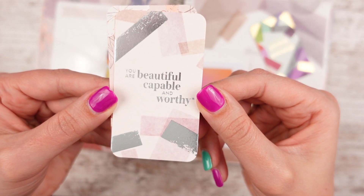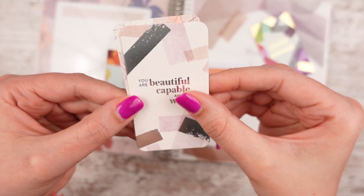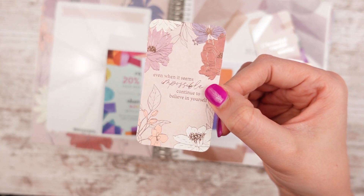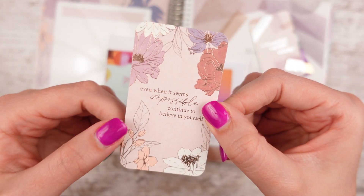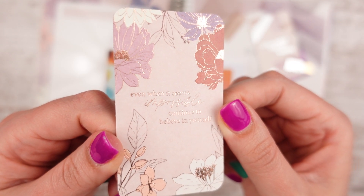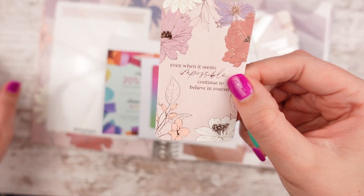This one's foiled with silver foiling — it says 'You are beautiful, capable, and worthy.' Yes, please! And then this one, it's the blooms and it's foiled. I could have upgraded to foiling in my cover but it was like another $10, so I didn't. This one says 'Even when it seems impossible, continue to believe in yourself.' I love this one — it's staying with me. I'm probably going to put it on one of my handy dandy tabs.